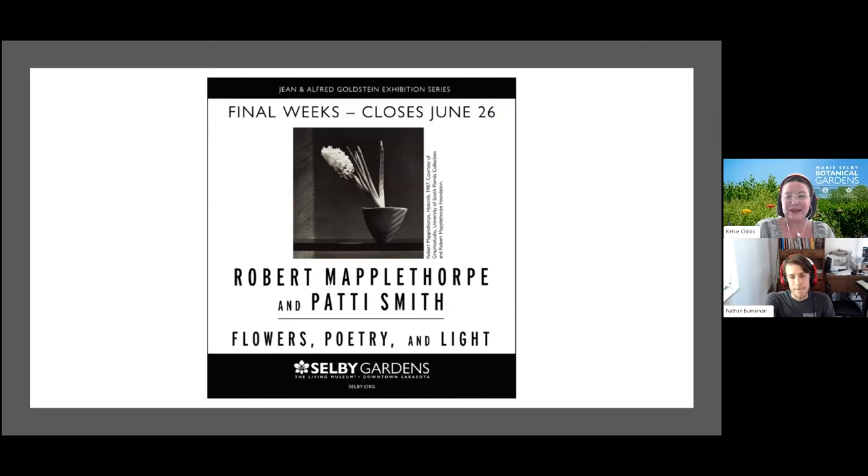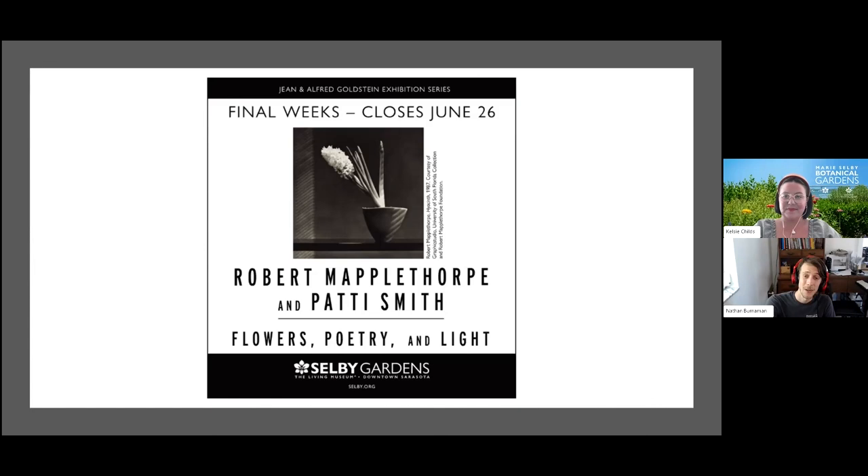Thank you everyone for joining us today — this concludes our presentation. A special thank you to all our volunteers and staff who collaborated on this big project throughout the year, and thank you to all our visitors and members who joined and asked questions today. If you haven't seen the show or need one more visit before it closes, please come see it before it closes this Sunday, June 26th. We'll now play a video montage of the vignettes to play us out.